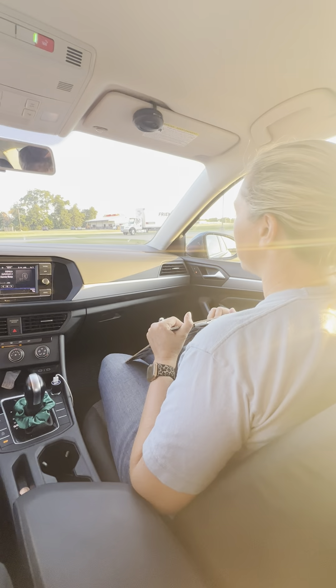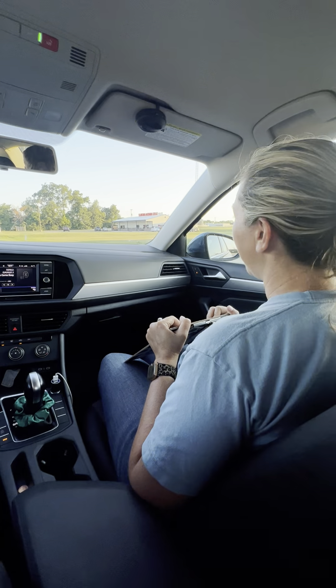Brody, do you remember what the speed limit is in a residential area? 30. Okay, very good.